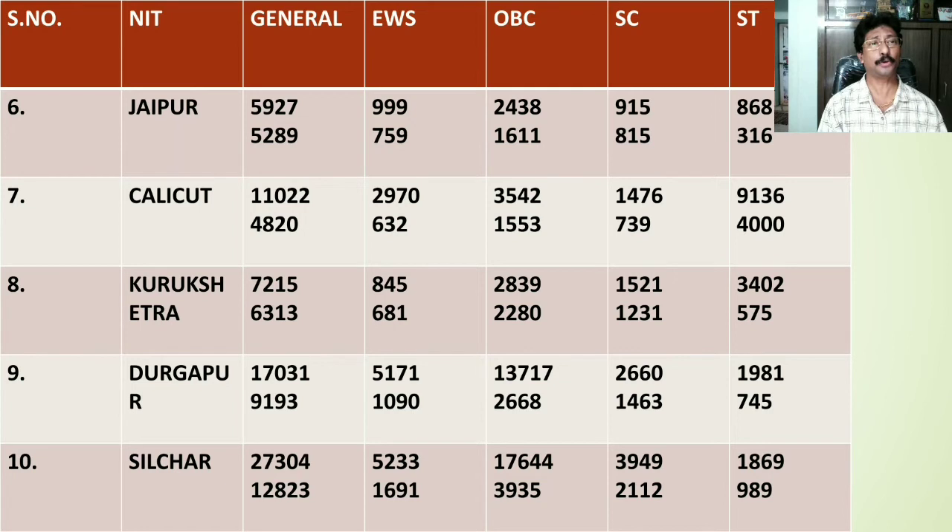NIT Kurukshetra is ranked number 8 by NIRF. The General cutoff for home states is 7215, for other states it stands at 6313. For EWS category home state rank is 845, whereas for other states it falls at 681. For OBC category home state rank is 2839, for other states it stands at 2280. For SC category home state is 1521, for other states 1231. For ST category home state is 3402, for other states 575.